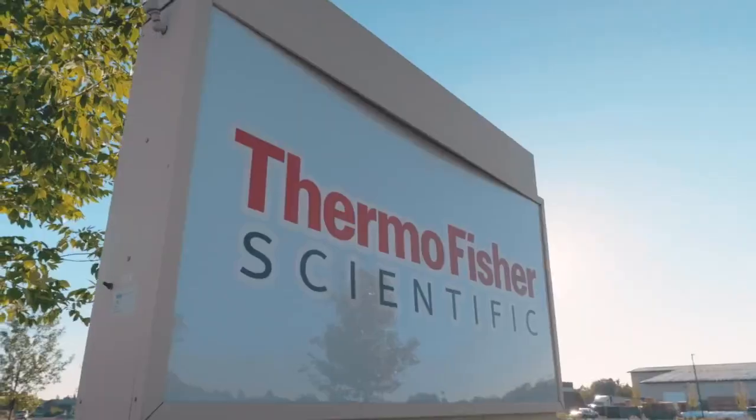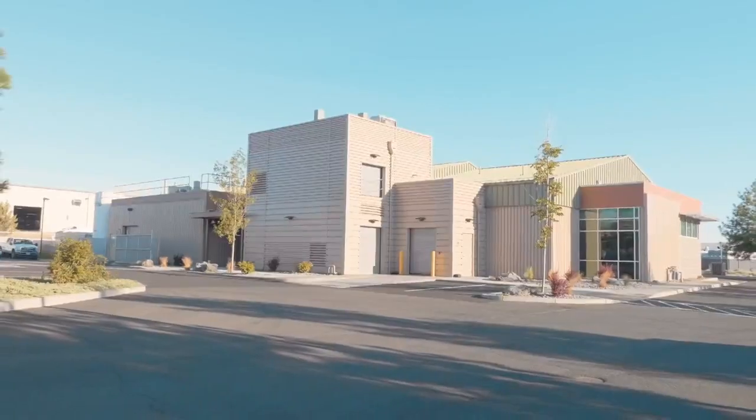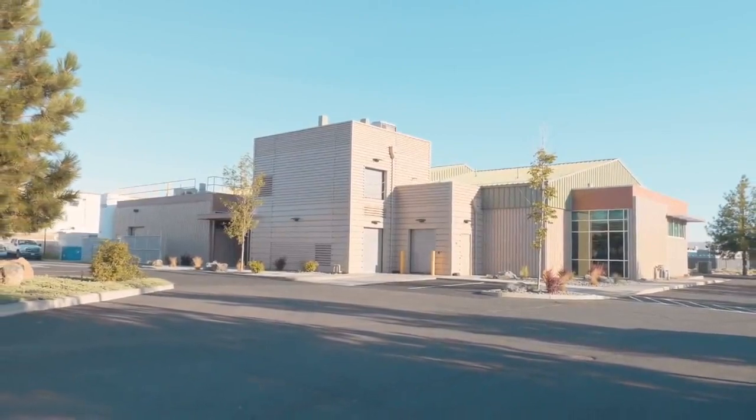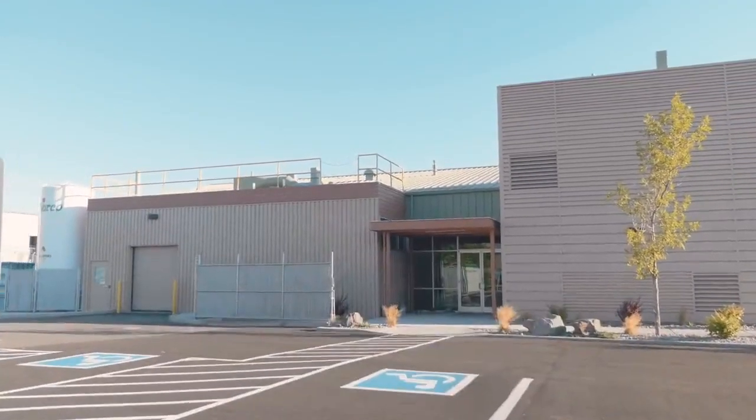We're here in Bend, where we develop and enable our customers' drug products with very difficult drug delivery challenges. We're problem solvers — no matter what the challenge, our clients can depend on us. We really specialize in molecules that are highly insoluble, and the expertise we have here at the site understands what formulation solutions are available and works collaboratively with the client to find what is going to fit their product needs the best.